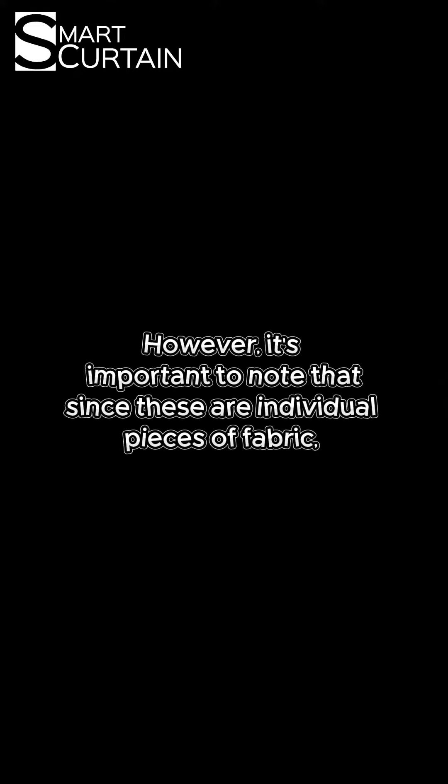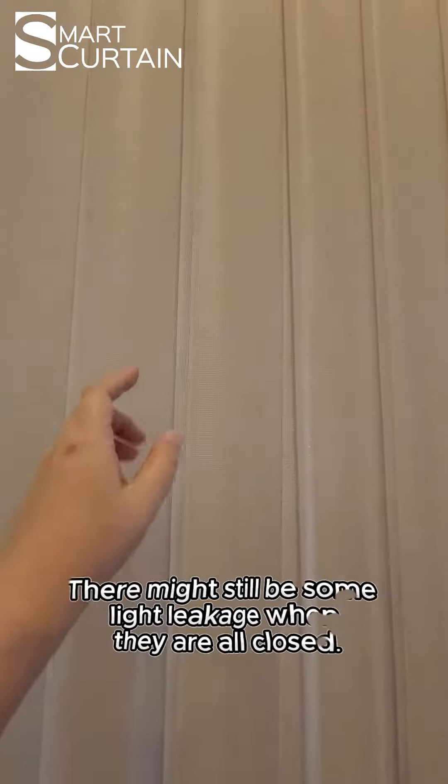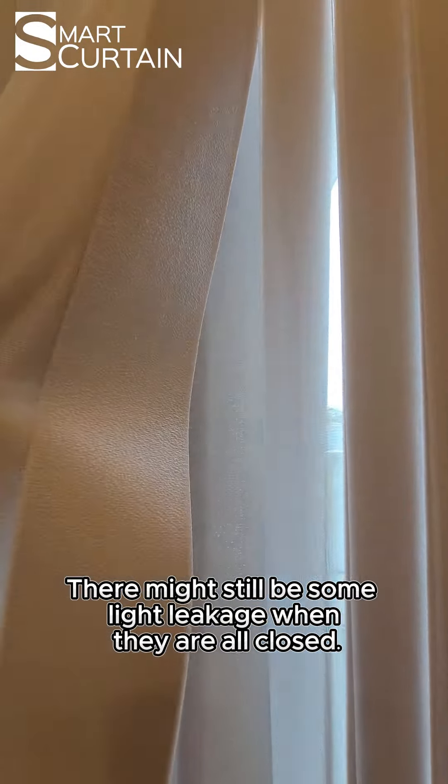However, it's important to note that since these are individual pieces of fabric, there might still be some light leakage when they are all closed.